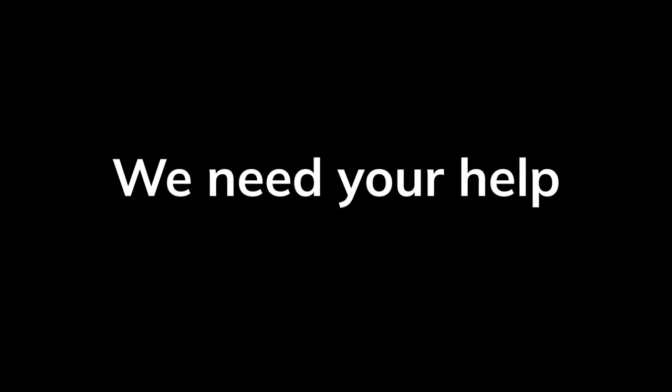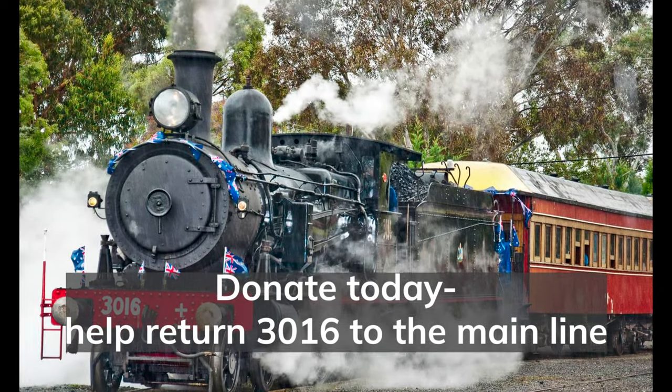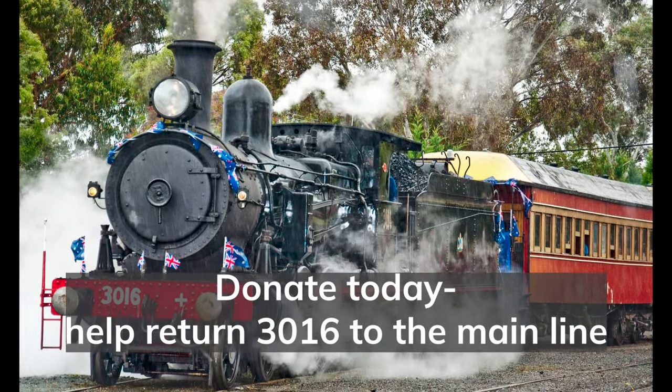But now, we need your help. The estimated cost of the overhaul is $250,000, most of which will go towards the manufacture of brand new boiler tubes and superheater elements. With your generosity, we can have 3016 back on the mainline, delighting travellers young and old.